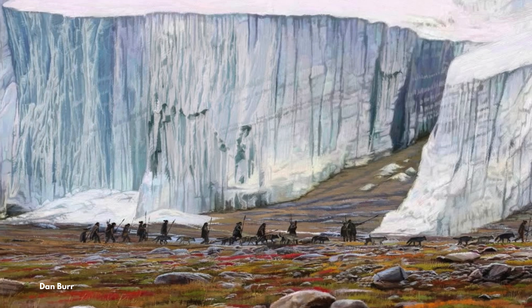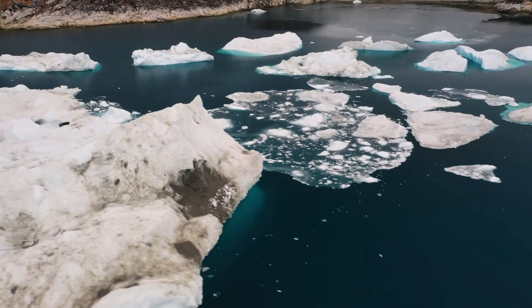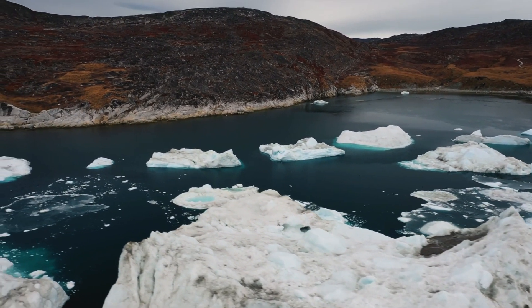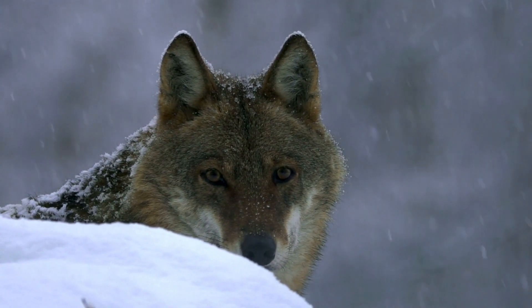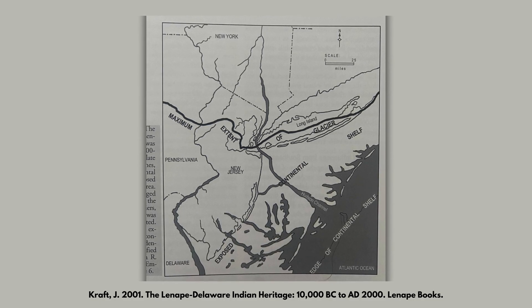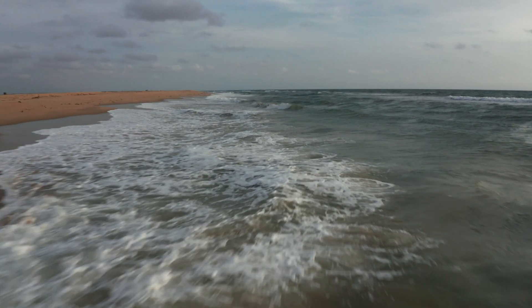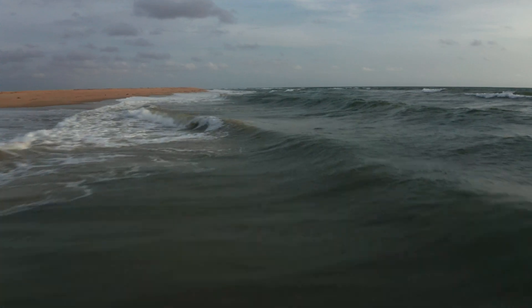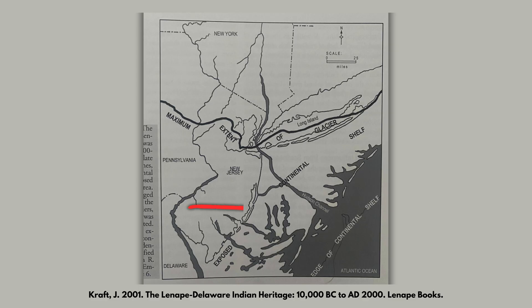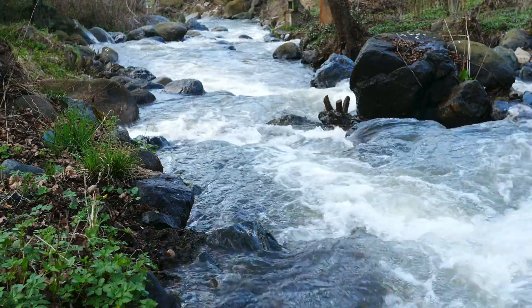Around 13,000 years ago, when Clovis people were roaming North America, the continent looked much different. The Earth was escaping the last glacial period and entering an interglacial. Glaciers had extended as far south as northern New Jersey, Pennsylvania, and Long Island at their peak, and by 13,000 years ago had retreated into present-day upstate New York and New England. Sea levels were so much lower that New Jersey was about twice as wide, and Drag Island was about 62 miles west of the shoreline — it probably didn't even exist as a distinct landform.